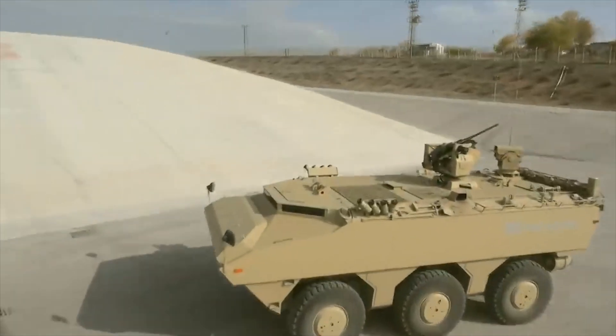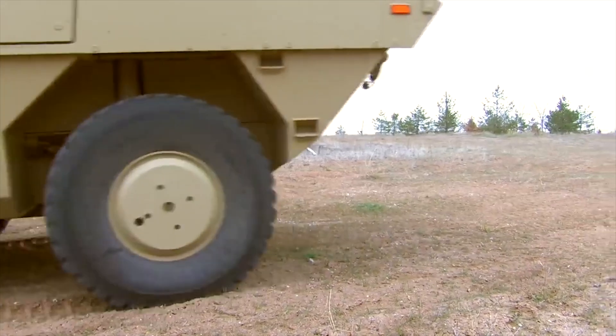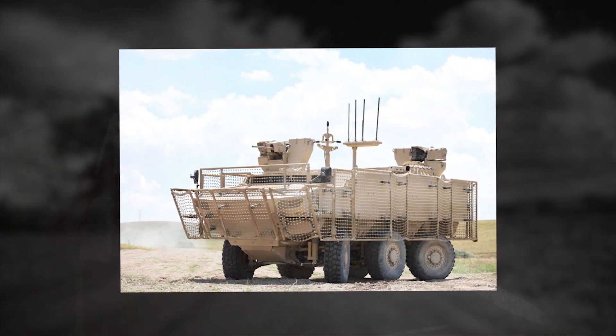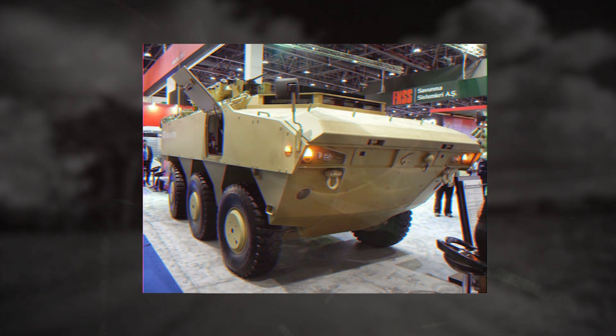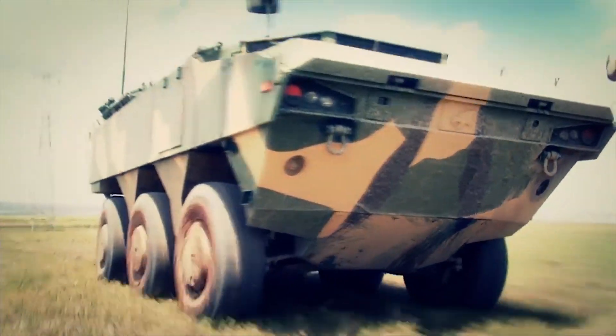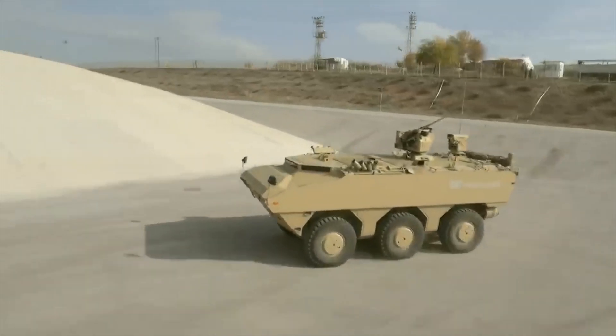The vehicle accommodates up to four personnel, including driver, commander and two operators. An additional seat is fitted to facilitate increased operational capability during chemical, biological, radiological and nuclear reconnaissance missions. The vehicle features a standoff detection system which uses laser technology for the detection of chemical objects within a distance of three miles.